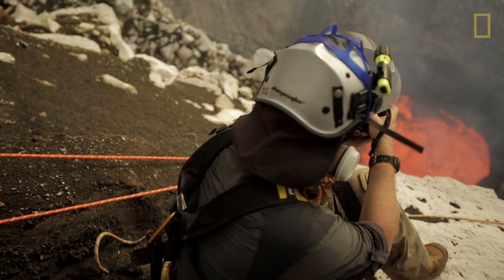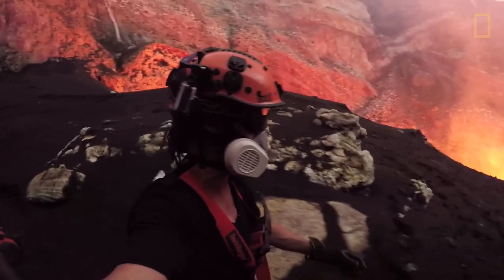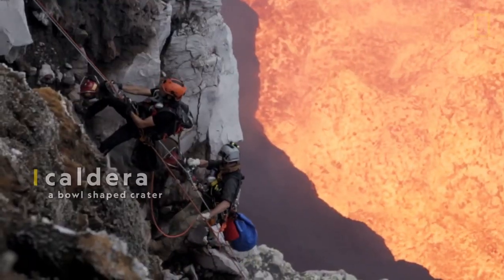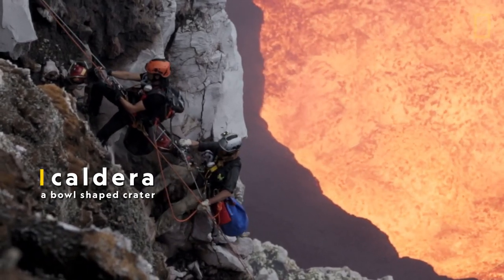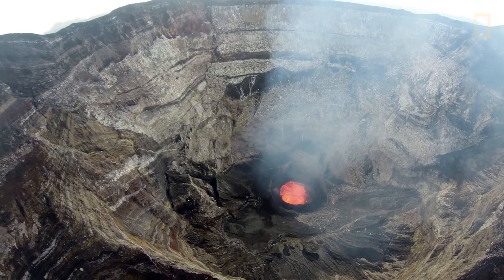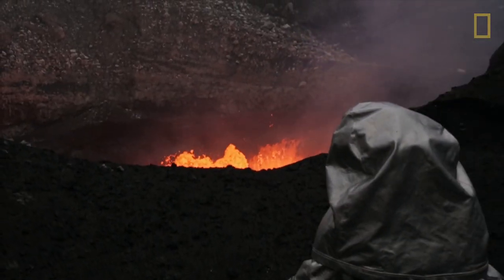Standing right next to it, you have sulfur dioxide and toxic gases that are superheated, plus an incredible radiant heat that exceeds a thousand degrees Fahrenheit. To conduct their research, the team must travel down into the caldera, a bowl-shaped crater that forms after a volcanic eruption. Within the caldera, there is certainly life — coating the walls and surfaces at the bottom, almost certainly with a high microbial constituency.